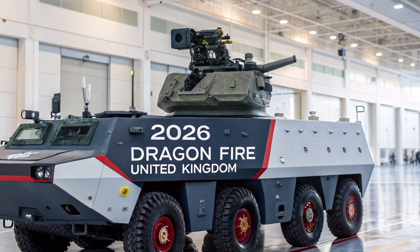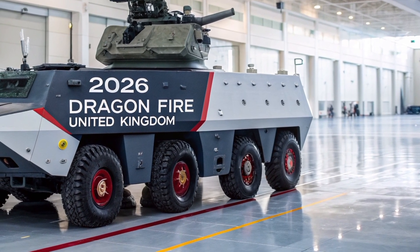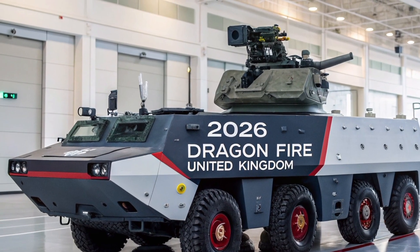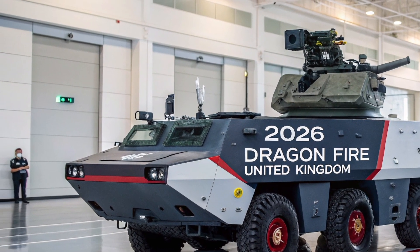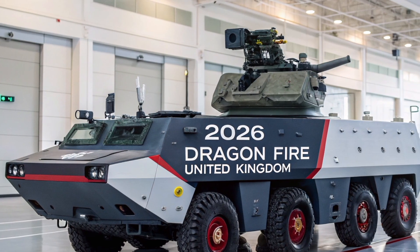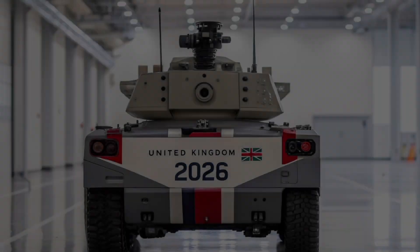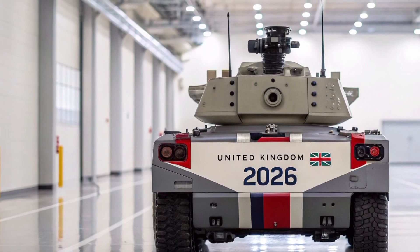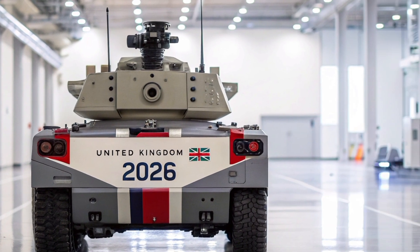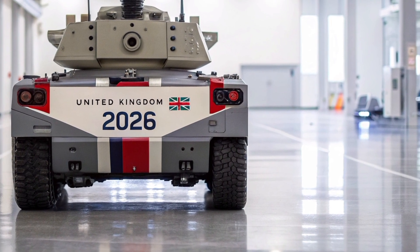Sailors and soldiers still stand at the heart of this technology. Operators will be trained to make split-second risk assessments, to fuse sensor data with rules of engagement, and to understand when precision energy is the right tool. The engineers who maintain the systems will require new skill sets: high-power optics, fiber maintenance, thermal engineering. Navies will need to rethink spare parts, maintenance cycles, and training pipelines in the years ahead.